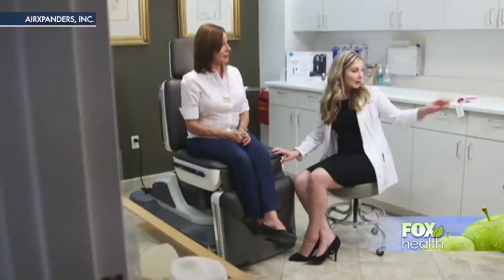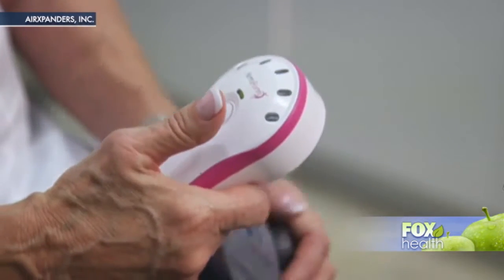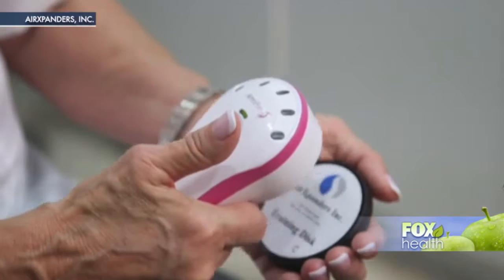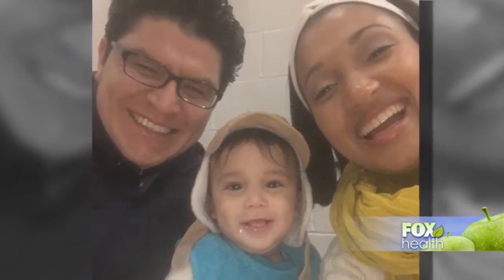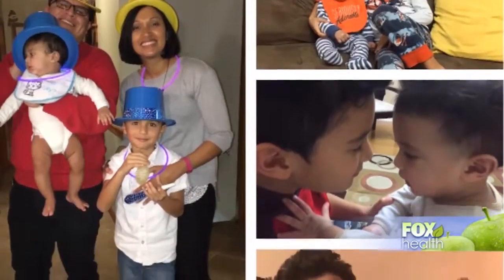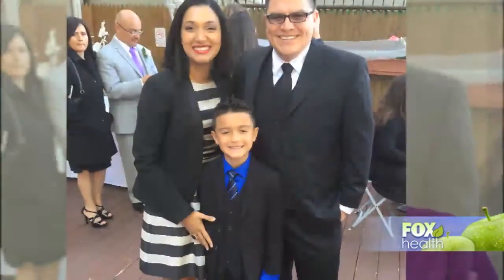Luinses says the process wasn't painful and compared it to going to the gym after months of taking off. She says it was all worth it: 'I am grateful every single day that I am able to be with my family, to see my kids grow up, to see my boys play with each other, laugh with each other. Sometimes they hate each other, but that's okay — that's part of the process.'